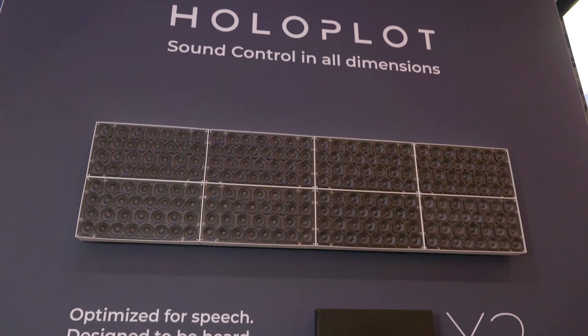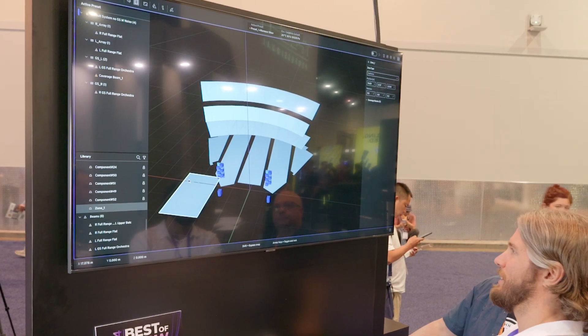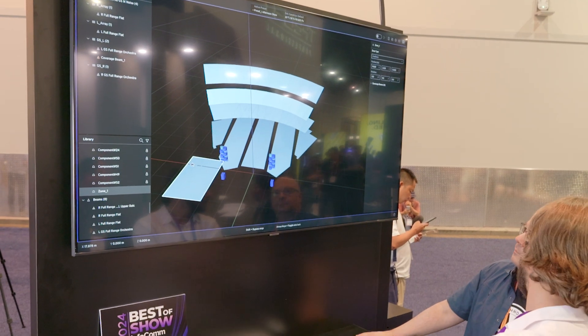Through Holoplot's proprietary software and control interface, the user can control where sound is directed to for both functional applications such as challenging acoustic buildings, and creative applications such as immersive visitor attractions.